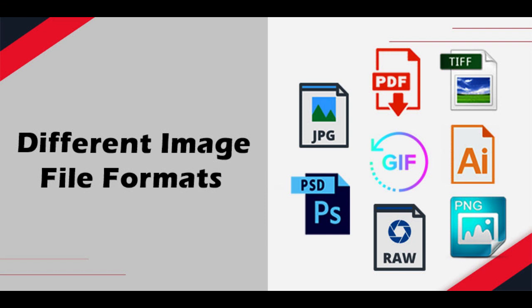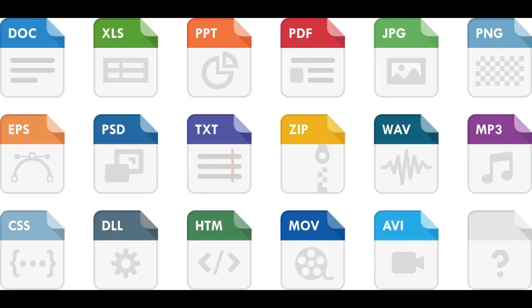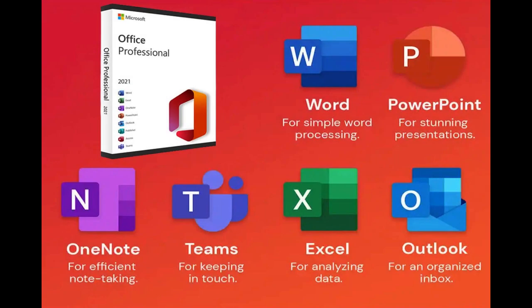Another remarkable feature of Microsoft Word is its ability to support various file formats. Whether it's .doc, .docx, PDF, HTML, or TXT, Microsoft Word ensures that compatibility issues become a thing of the past. And let's not forget about its integration with other Office programs — Microsoft Word seamlessly works with Excel, PowerPoint, Outlook, and OneDrive, allowing you to work across different applications and access your files from the cloud.